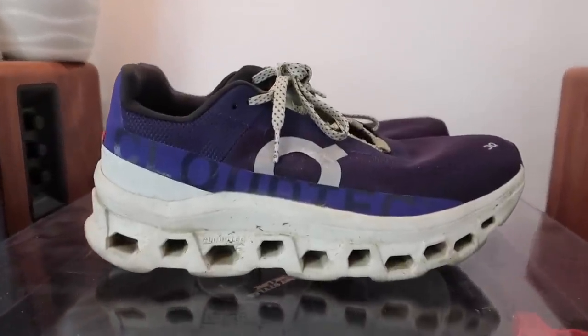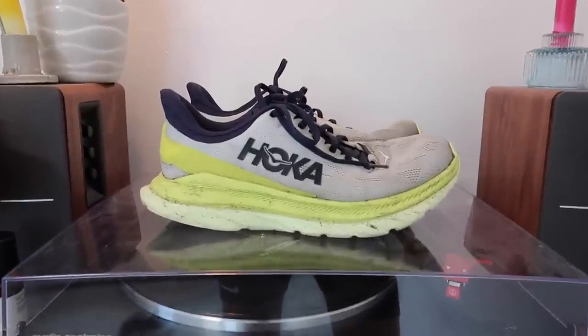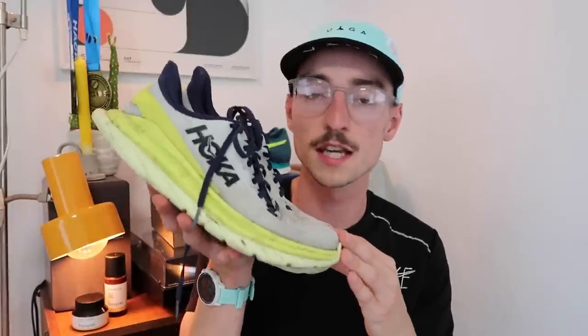The next category is easy runs or daily mileage, and the main priority for me there is comfort. My go-to easy run shoe at the moment is the On Cloud Monster — one of my favorite shoes of the year. It's max cushioned, protects the legs, and is very comfortable for those easy miles. Before I had the Cloud Monster, my go-to was the Hoka Mach 4. I ran over 1,000 kilometers in that shoe, and if you can get it on discount, I would recommend it.